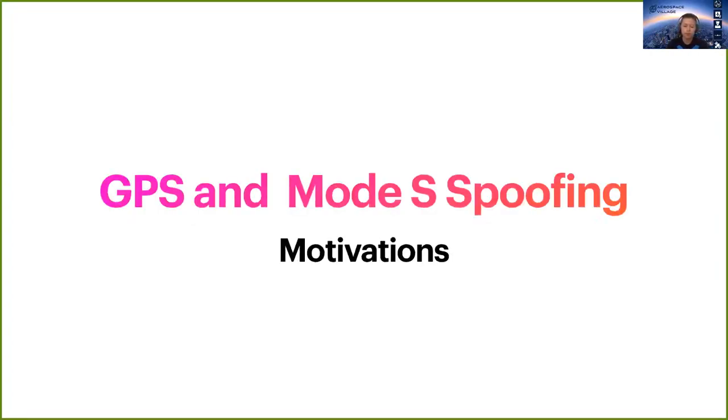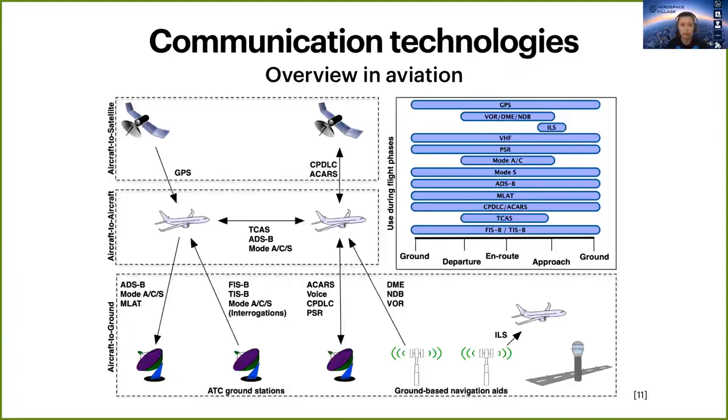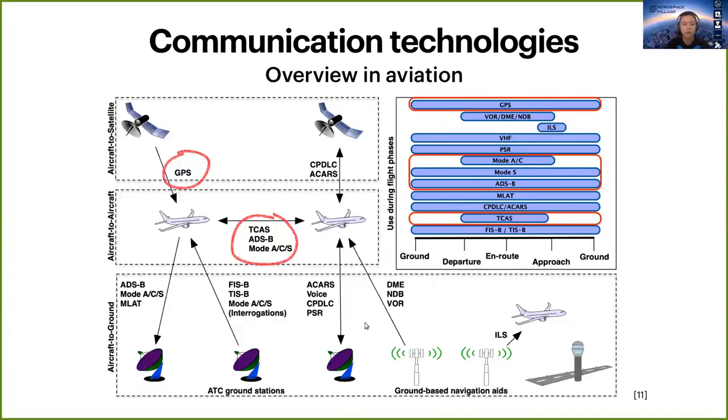So the motivation for GPS and Mode S spoofing. You may have seen this picture before — it is an overview of communication technologies in aviation, and our focus lies on ADS-B and transponders, which handle messages between aircraft. As you can see on the right, those are used during almost all flight phases.